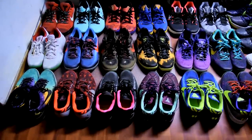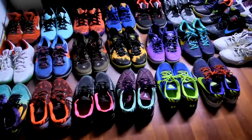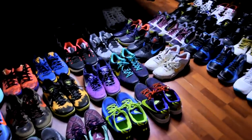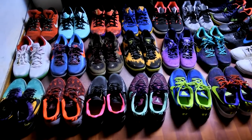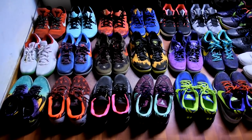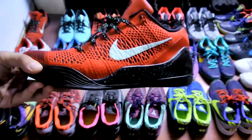I showed you guys previously in a video. I really hope you guys enjoy this video. Just to get that out there, it's not heat or anything — I'm just showing what I have in my collection, just some Kobes that I love. Really comfortable shoes, and let's just get right into it.